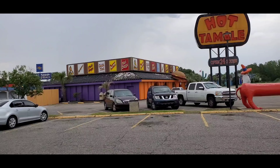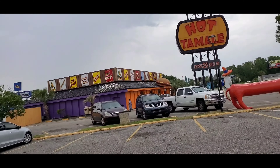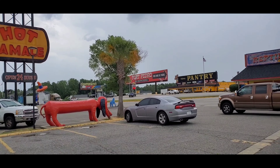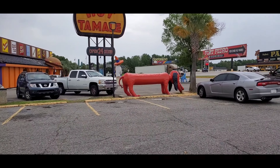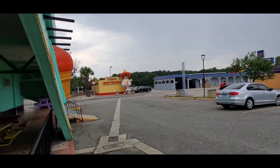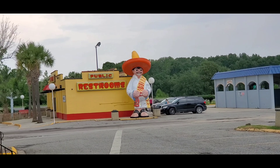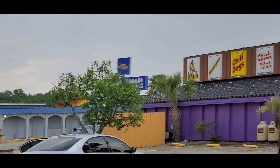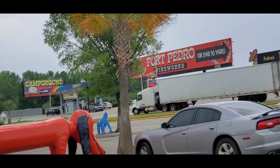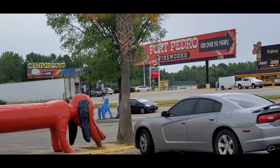This is the other side part of South of the Border. As I said, this is like a border between North Carolina and South Carolina. Port Pedro, the famous hot dogs right there, and the big old sombrero guy right there. It's a really nice rest stop — there's a gas station right there, they got a restaurant too, and it's right on the main highway I-95 going south and north.